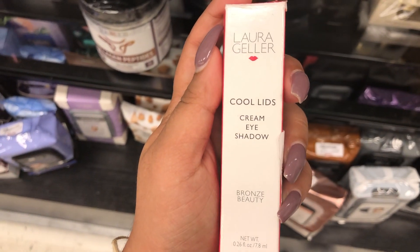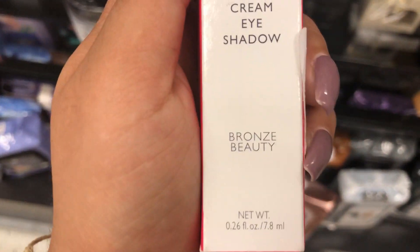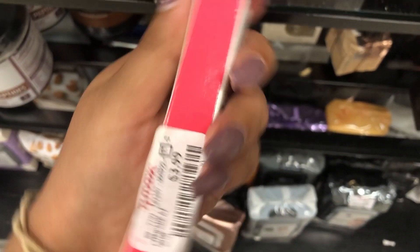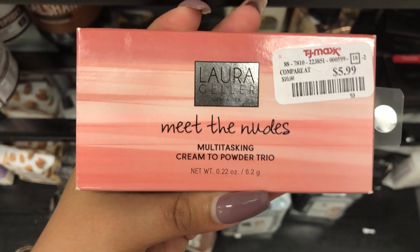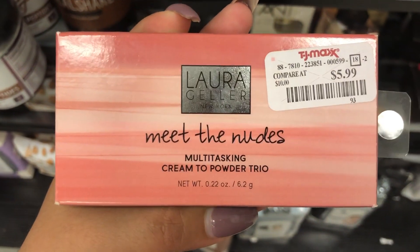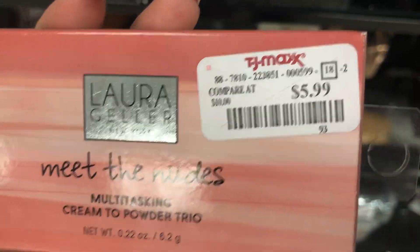Here we have the Laura Geller Cool Lids Cream Eyeshadow in the shade Bronze Beauty, retailing for $3.99. And I believe we found this last time we were here, but it's the Laura Geller Meet the Nudes Multitasking Cream to Powder Trio, retailing for $5.99.